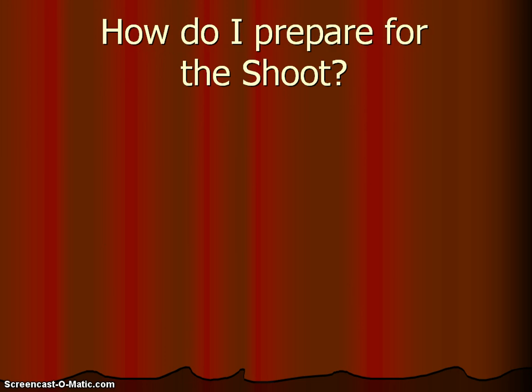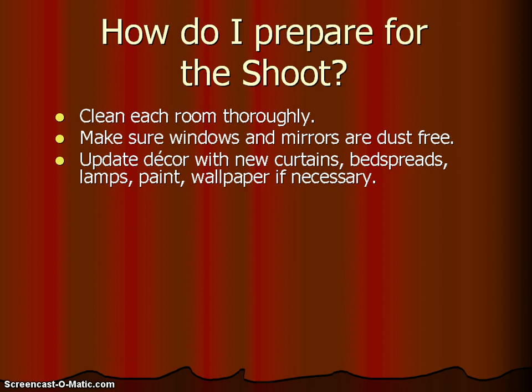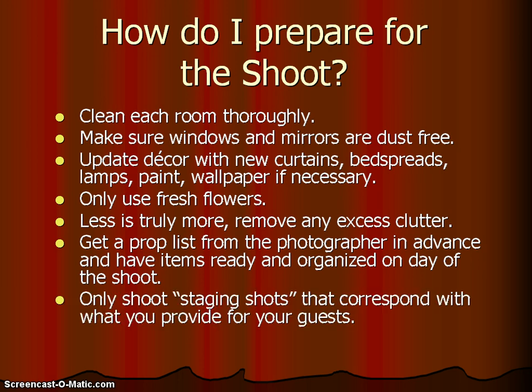How do you get ready for the photographer to come take the photos? First, you want to clean each room thoroughly. Make sure windows and mirrors are all dust free. You may need to update your decor with new curtains, bedspreads, lamps, paint, or wallpaper — whatever is necessary to make everything look fresh. Only use fresh flowers, and less is truly more, so remove excess clutter. It's also a good idea to get a prop list from the photographer in advance so you can have all the items ready and organized on the day of the shoot. Remember, only shoot staging shots that actually correspond with what you provide for your guests.